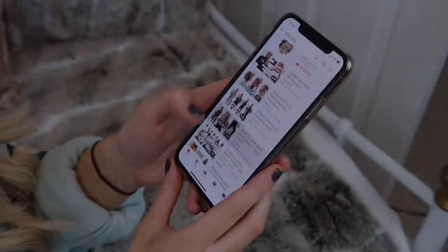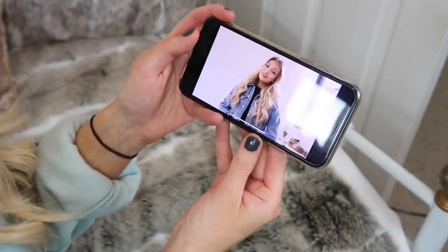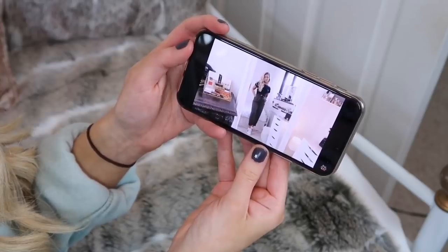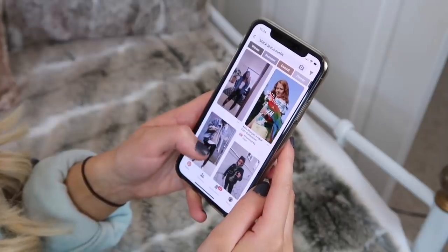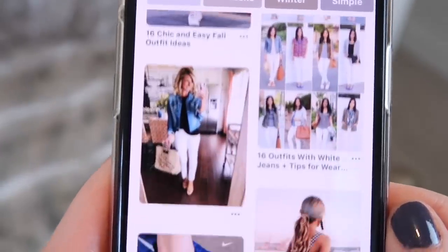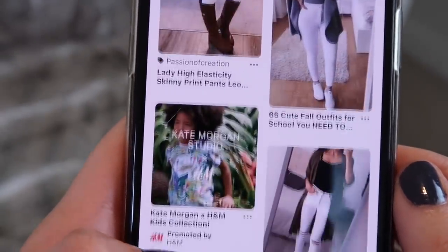Sometimes we own something but we just don't know how to style it. It's really helpful to look in magazines or YouTube videos — I do a lot of fashion-related content on my channel — for ideas. Pinterest is another good website to use because you can search what you're looking for and save those ideas to your own board, so you can look back at outfits you liked.